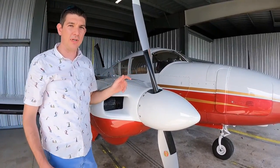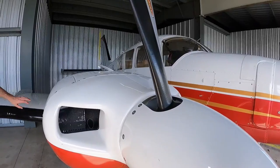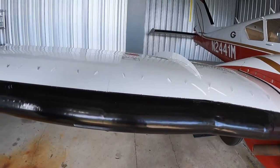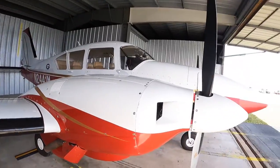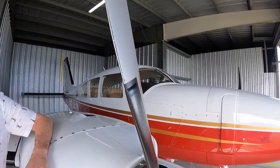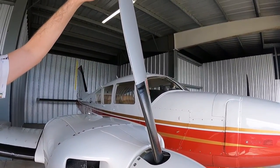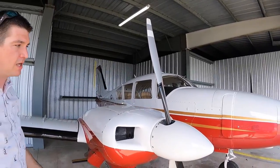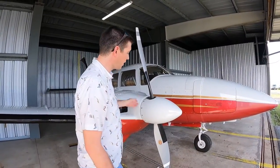One of the big features of this particular plane is the de-ice capabilities. We've got heated props, we've got boots on the stabilator, the rudder, and the wings, and in addition we've got a heated windshield frame — that's not currently installed because rarely would I need it, but we can install it if we ever need de-ice for the windshield. The props themselves are also an upgrade done by a previous owner to the tune of over $20,000. These scimitar-style props decrease the noise inside the plane, they're more efficient, and they add a couple of knots of cruise speed.